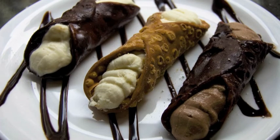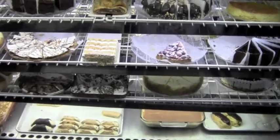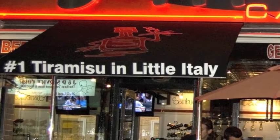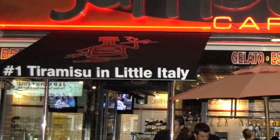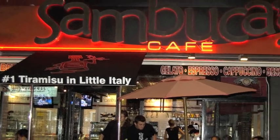And of course Sambuca's Cafe means desserts — over 100 varieties. It's no wonder the sign outside says number one tiramisu in Little Italy.